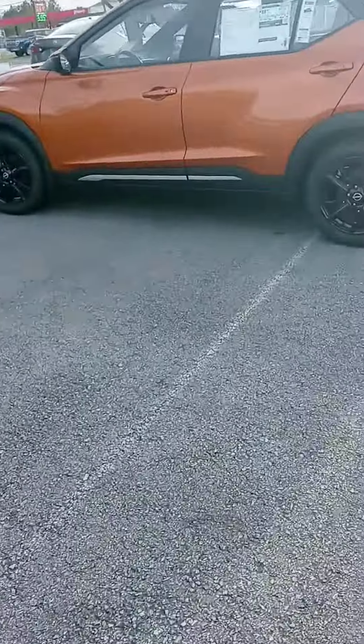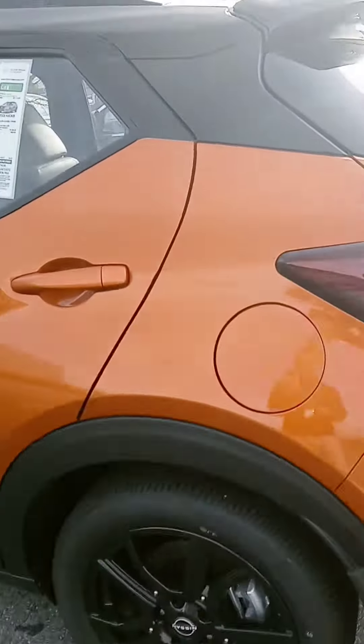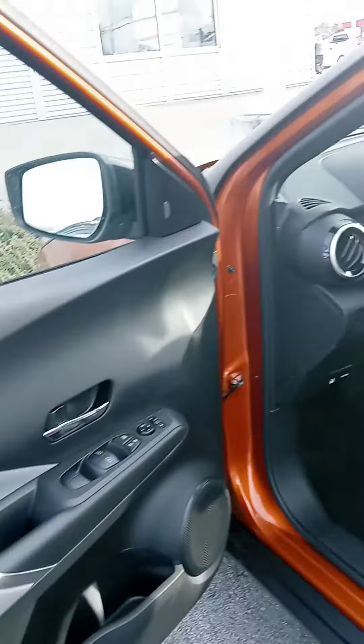We've also got this orange one. I believe it might be the same trim level here. Some colored interior. We've got the cargo cover and a good amount of cargo space in the back of the new Kicks.